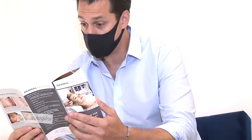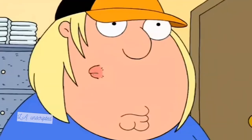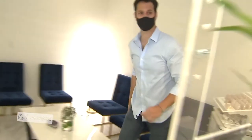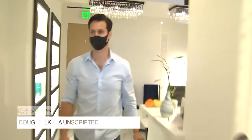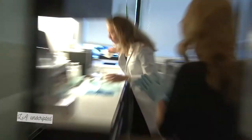Judging by that bump on my forehead, my skin has seen better days. Which is why I headed over to West Hills to pay a visit to an old friend. Hi, my name is Ruth Suissa, and I'm a medical clinical esthetician.